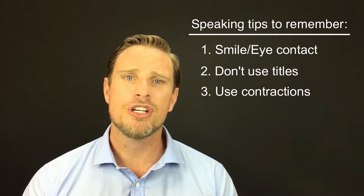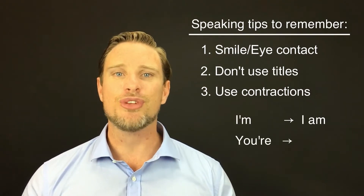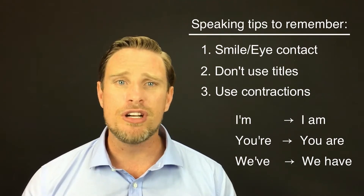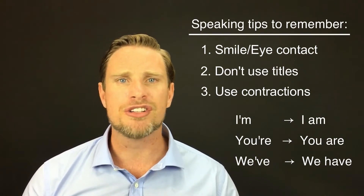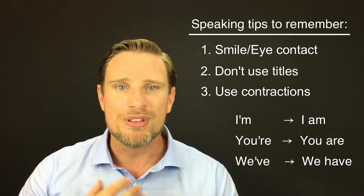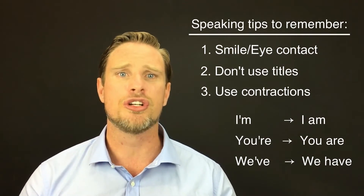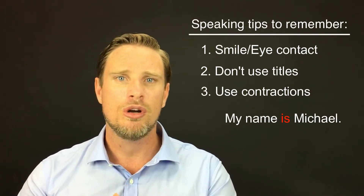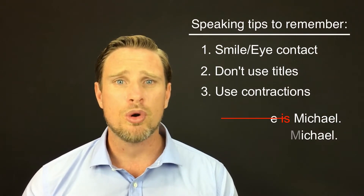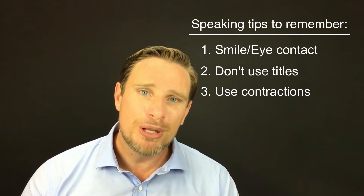Rule three: use contractions so you don't sound like a robot. Contractions are words like 'I'm' instead of 'I am,' 'you're' instead of 'you are,' and 'we've' instead of 'we have,' for example. We use contractions in everyday conversation. The only time we don't really use contractions is in academic writing, essays, and some business documents. For everyday conversations, we always use contractions. So we don't say 'My name is Michael' — we would say 'My name's Michael.' This goes for the whole of your speaking test. An excellent way to improve your speaking is to record yourself on your smartphone. If you sound like a robot, it's probably because you're not using contractions.